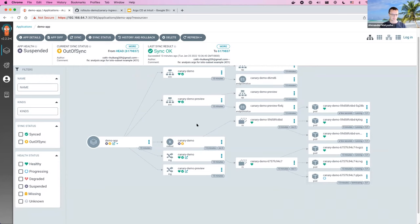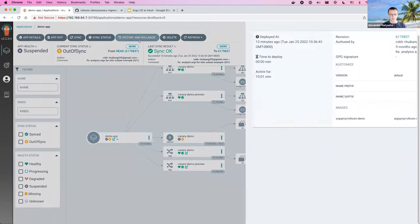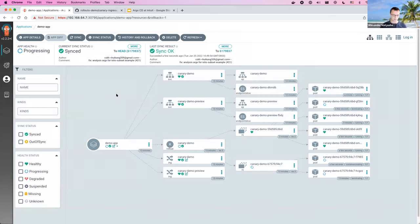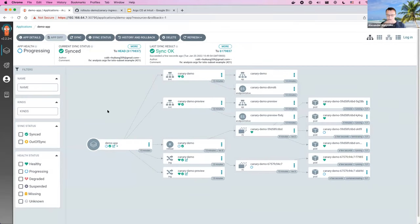Now it proceeds and continues with the deployment, executing all the steps defined in the Canary strategy. As the conclusion of this demo, I can use Argo CD UI to roll back the changes. Let's say a developer made those changes by mistake — you can use the history and rollback feature, find the most recent deployment, and click the redeploy button. It will roll the application back to the most recent successful state.